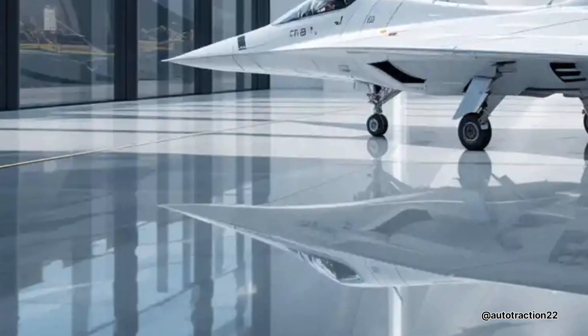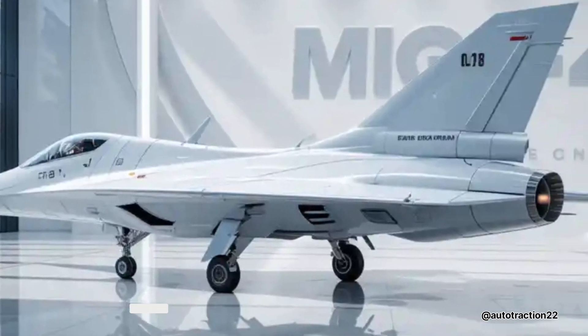For more next-gen fighter breakdowns and military aviation reviews, stay tuned right here!